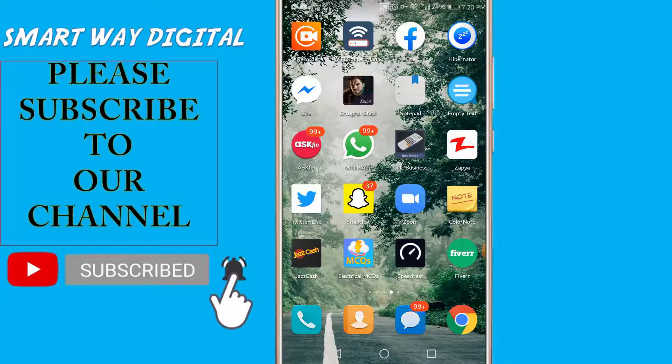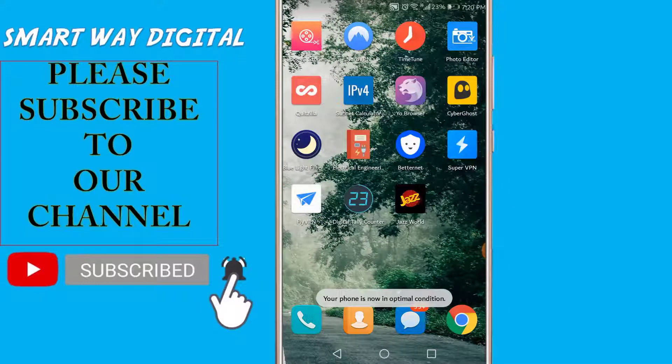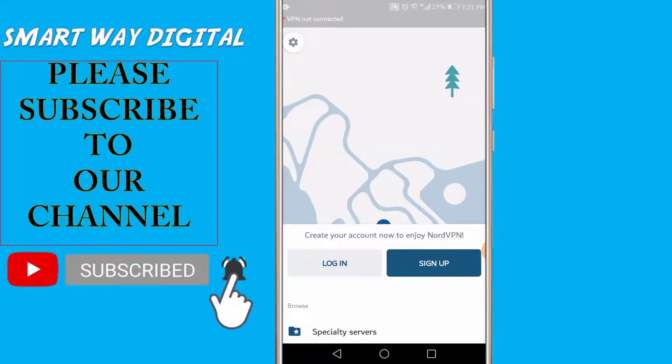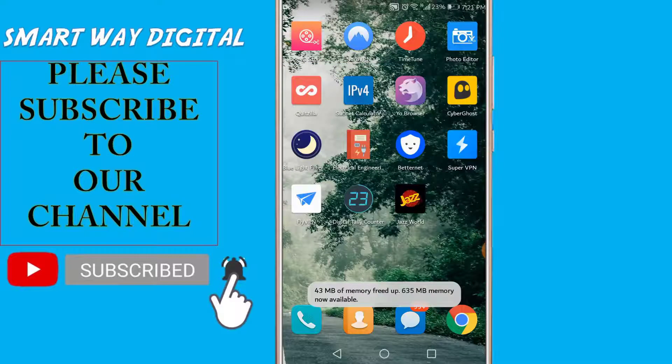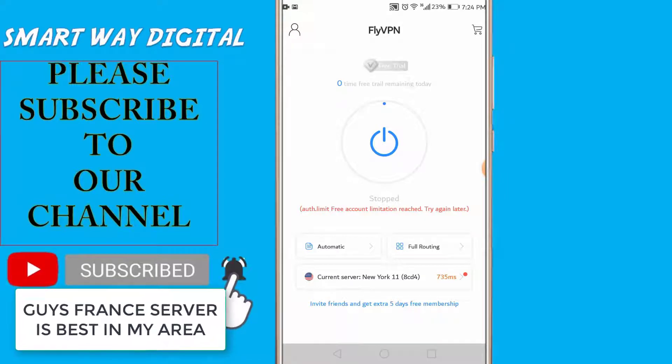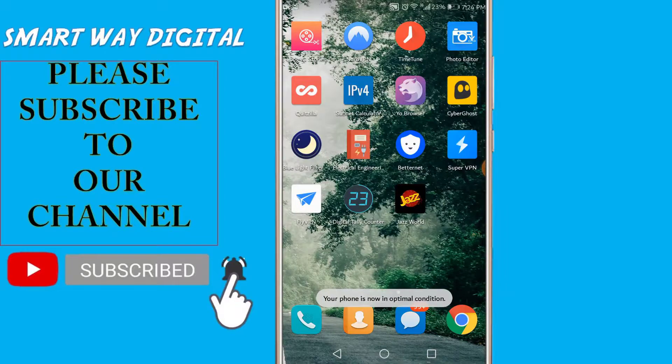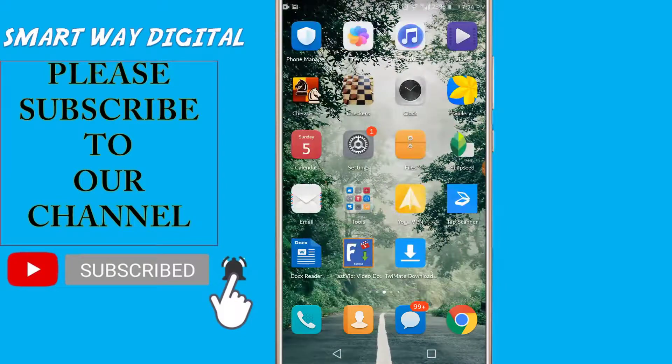Now we will check out NordVPN, but as you can see this also requires us to log in and sign up, so I am ignoring this one too. Next is FlyVPN, but it says we are out of our limit, so let's ignore this app as well.